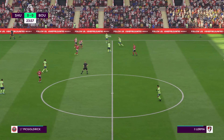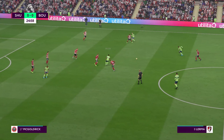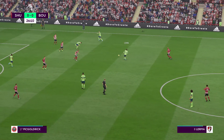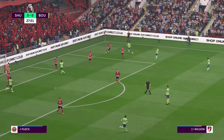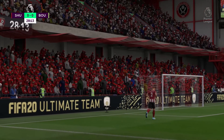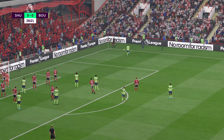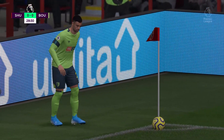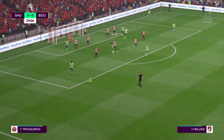Stacey, Jefferson, Jefferson, Steve Cook. Philip Billing. Wilson. Wilson with it, Wilson. Jefferson, Jefferson, Lerma. Will they be able to play it in behind the defence? And whipped into the box — and so it will be a corner. Corner kick played in.